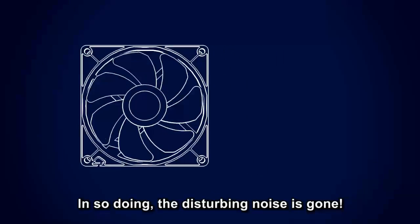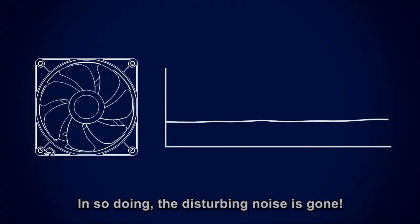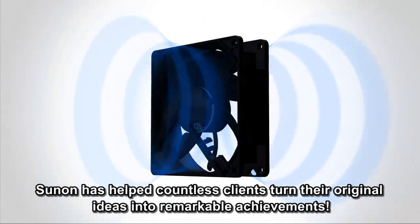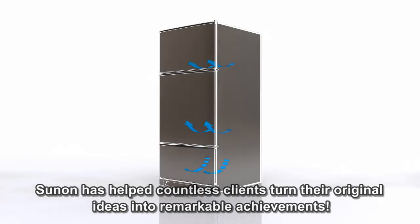In so doing, the disturbing noise is gone. Relying on its 30-year experience in refrigerator cooling and convection, Sun On has helped countless clients turn their original ideas into remarkable achievements.